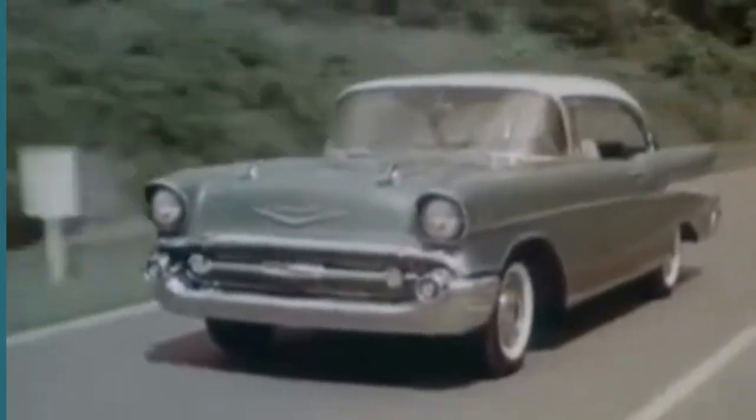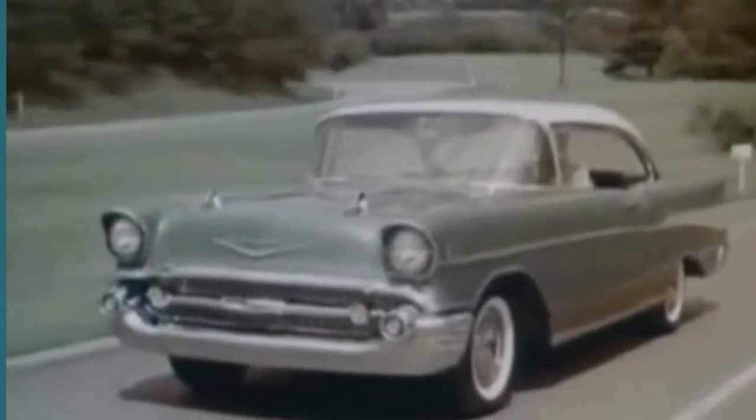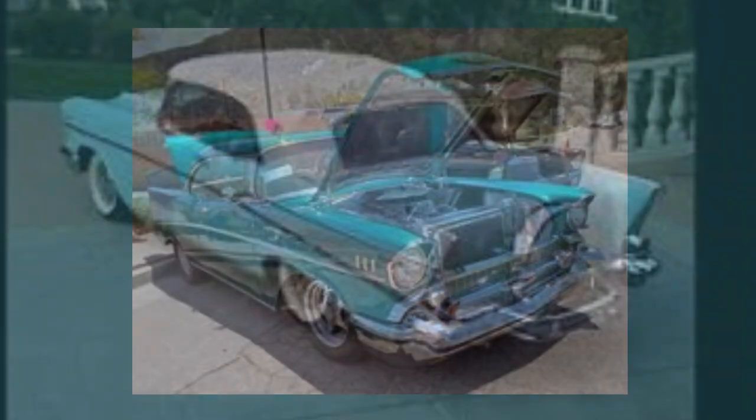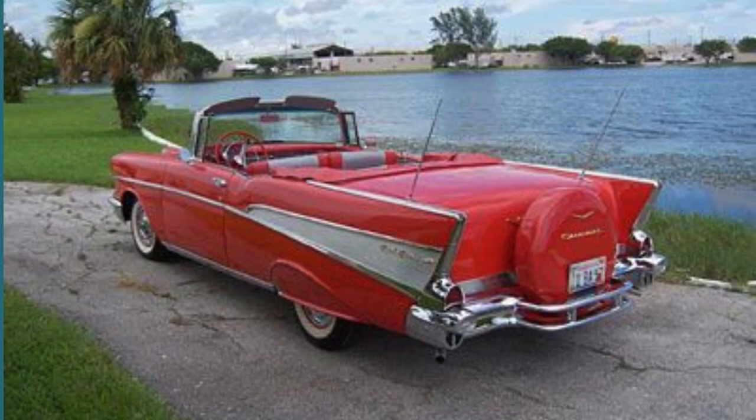The '57 Bel Air was not just a car — it was a cultural phenomenon, a testament to the evolving tastes and aspirations of the American people during this era of prosperity. Maintaining and caring for a '57 Bel Air has proven to be a fun and rewarding experience for enthusiasts. Every detail, down to the inclusion of two radio antennas at the back of the car — one on each matching tail fin — demonstrates meticulous attention to design and aesthetics, adding to the overall symmetry of the car.